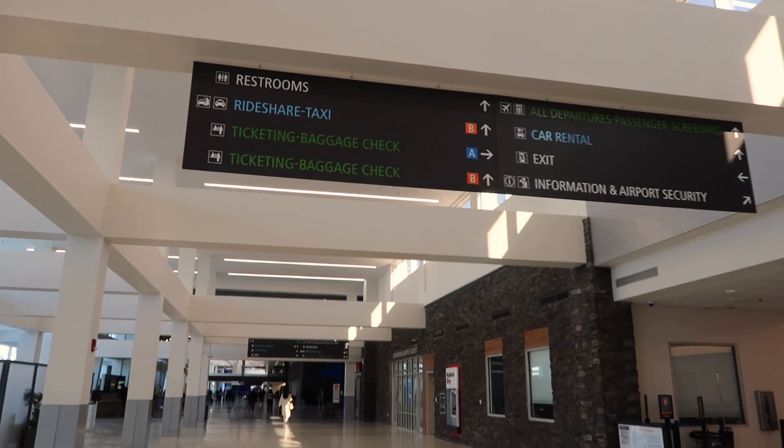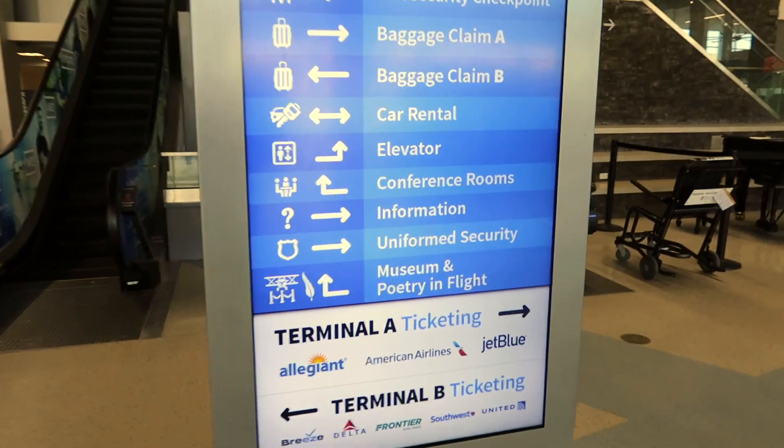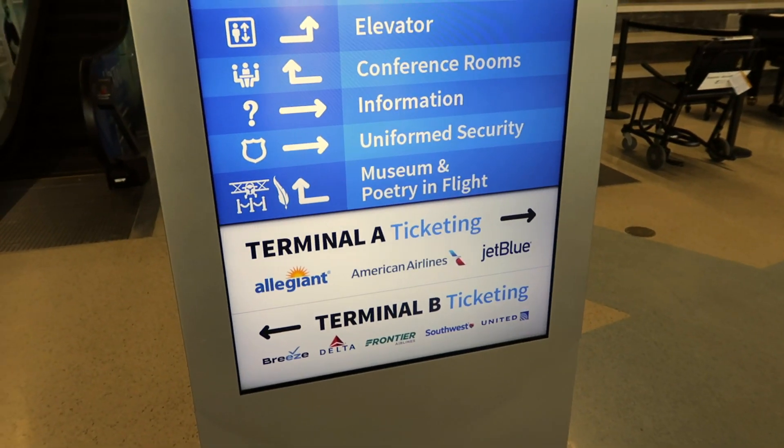At least it's kind of warm today out there for February. Here's an informational kiosk and this is what we're here to see — the museum, and 'Poetry in Flight,' which is another exhibit they have. But the museum is actually a permanent thing here.